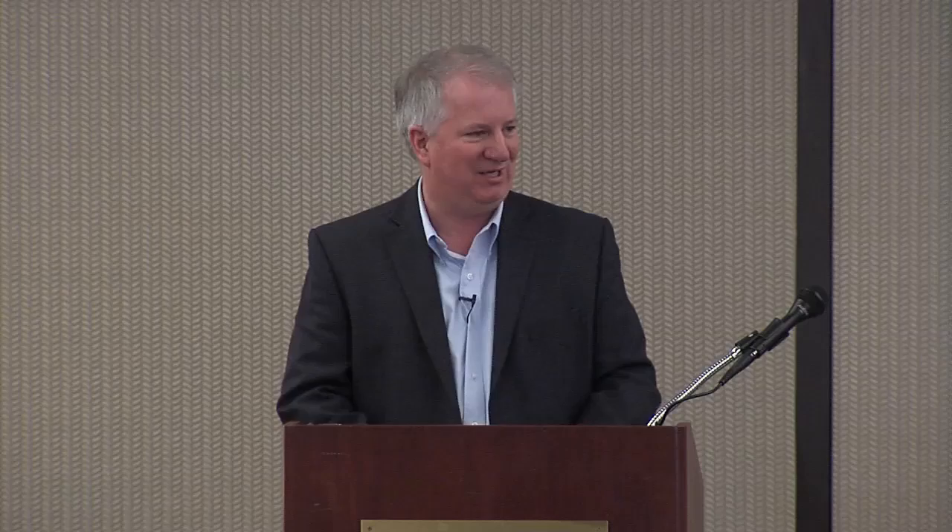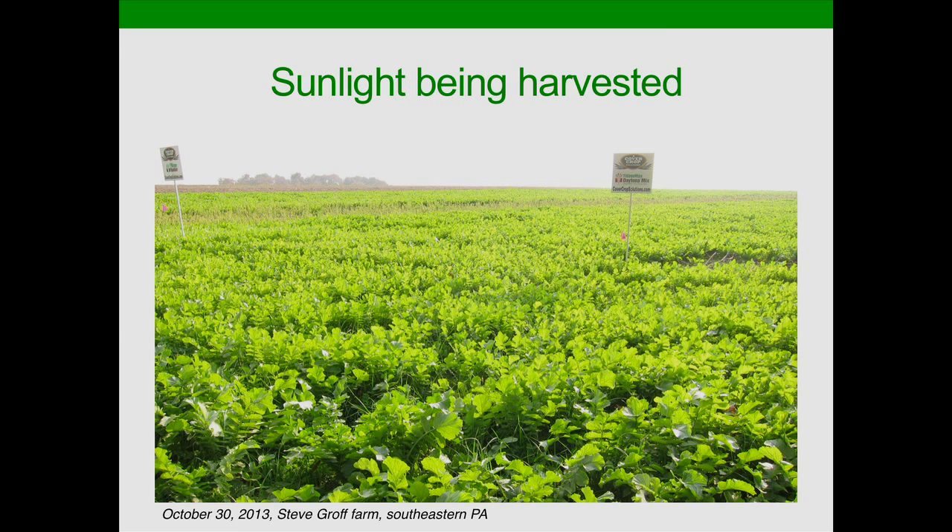That comes to us from the Howard G. Buffett Foundation, and I think it's an appropriate metaphor for a few aspects of this conference. The idea I want to start with is one you're going to hear repeated today: we have a free resource, an underutilized resource — namely sunlight — that we can be using to harvest the potential we have in the fall and the spring.